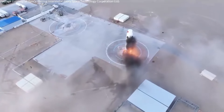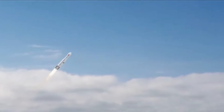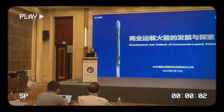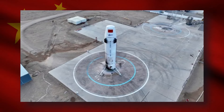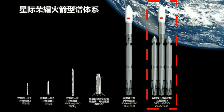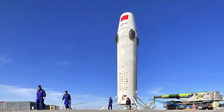The immediate objective for iSpace is to conduct hops at altitudes of 1km and 10km, with the potential for a groundbreaking launch of the Hyperbola 2 in 2024, positioning it as the first non-SpaceX reusable orbital rocket globally. However, recent indications from iSpace suggest a shift in strategy — the Hyperbola 2Y may now serve solely as a technology validation tool, with plans to forgo its development in favour of a larger endeavour, the Hyperbola 3. This raises questions about the rationale behind moving away from launching a reusable rocket within the next 12 to 18 months.